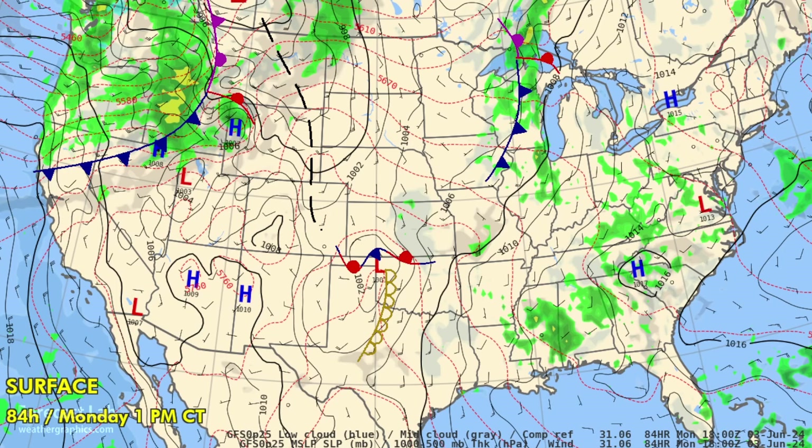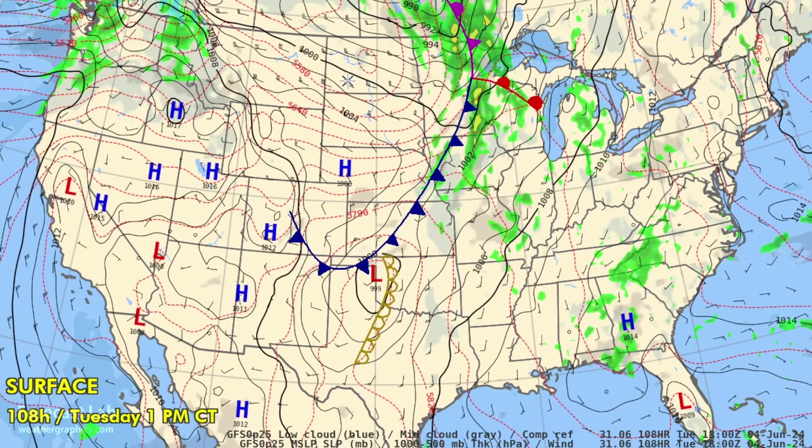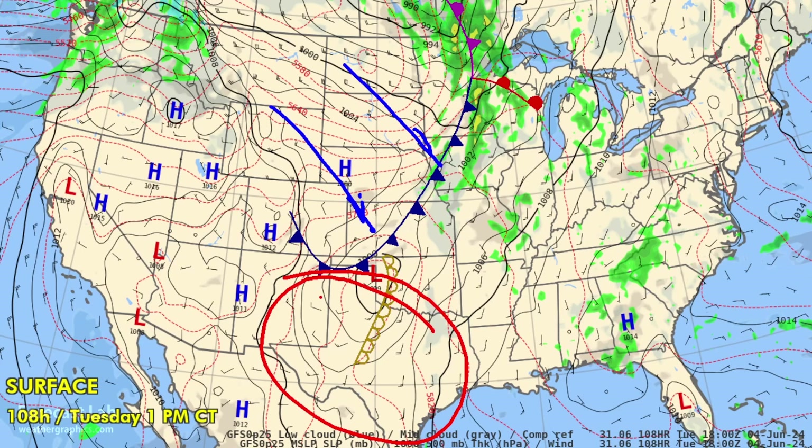Very high precipitable water remains in the Gulf Coast area, so wherever there's a frontal boundary there will be chances for precipitation. Going into Tuesday, a cold front moves through the northern plains while the heat wave continues in the southern high plains — up to 101°F at Amarillo, 102°F at Lubbock, and 103°F at Midland.